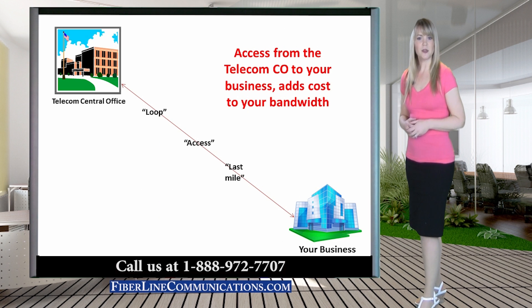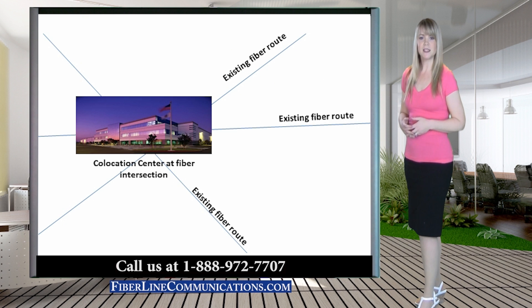If your company needs the OC3 circuit at your business location, then an OC3 circuit will be more expensive than if you are able to operate from a co-location facility. Co-location facilities offer the best pricing for OC3 circuits because they commonly sit at the intersection of the fiber circuits of the major telecom carriers, and there is generally not a loop price involved in price quotes.